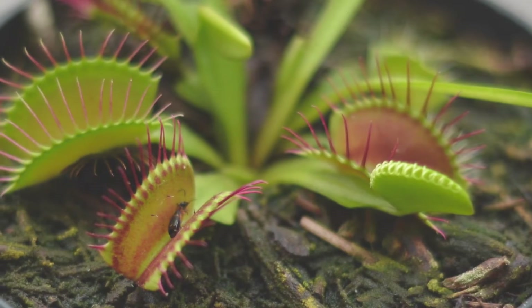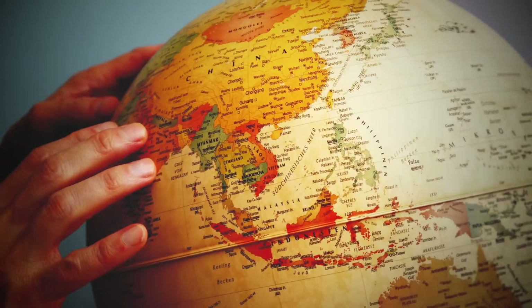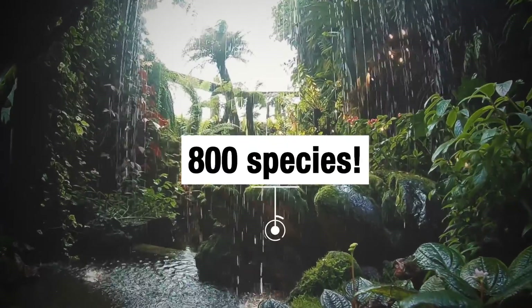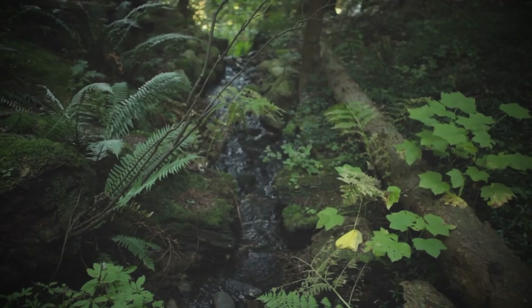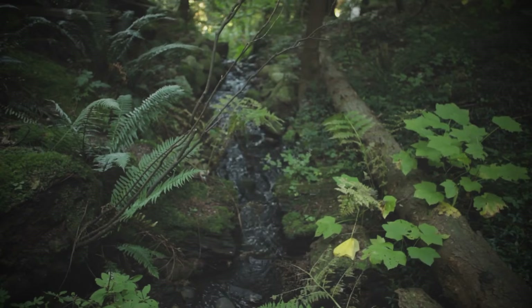Doing at least one of these things and absorbing the nutrients for its benefit makes a plant carnivorous. Carnivorous plants are found on every continent except Antarctica, and there are more than 800 species that meet the criteria for carnivory — depending on which definition you're using. These plants appear to have evolved between 95 million and 1.9 million years ago.